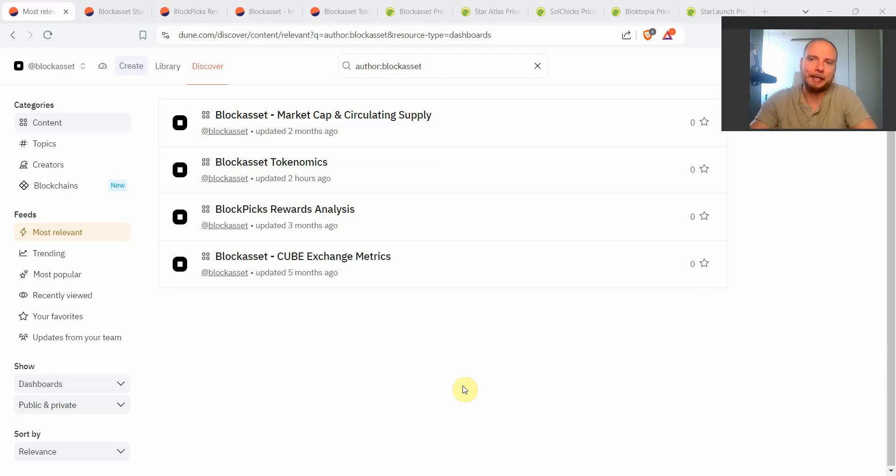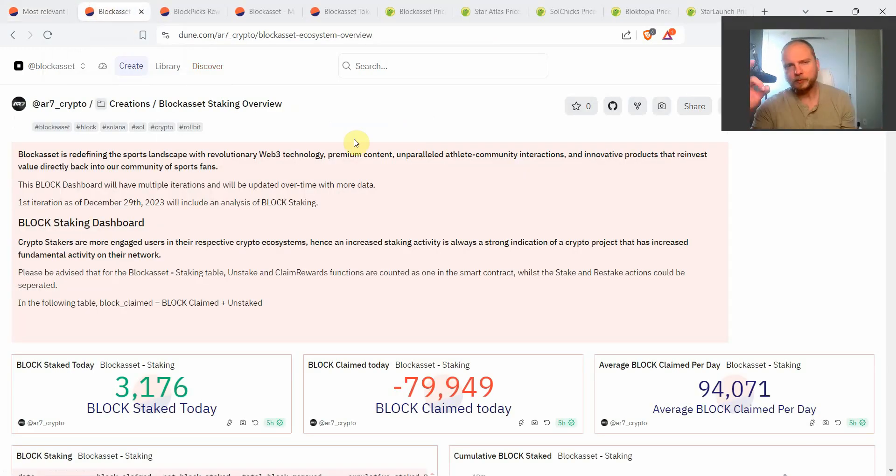I'm going to show four Dune dashboards that anybody interested in the Block Asset ecosystem can go online and use themselves to see exactly what's going on on-chain with the Block Asset ecosystem. Let's start from dashboard number one. Originally it was tracking primarily staking-related activity on the smart contracts on the Solana blockchain for Block Asset.